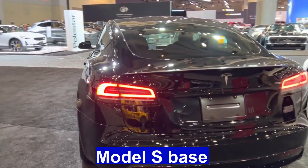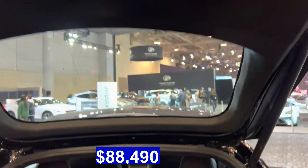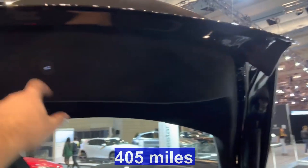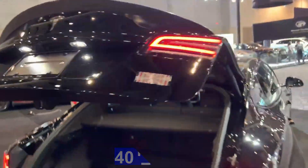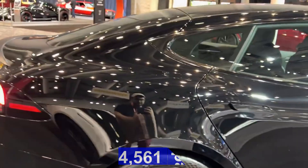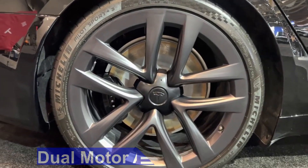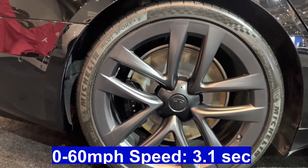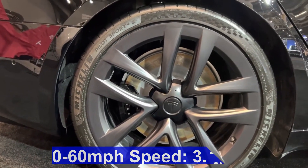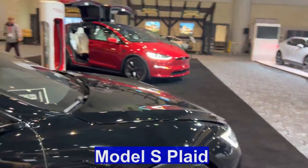Model S Base: Price $88,490, Range 405 miles, Weight 4,561 pounds, Drivetrain Dual-Motor All-Wheel Drive, 0-60 mph speed 3.1 seconds, Top speed 149 mph.